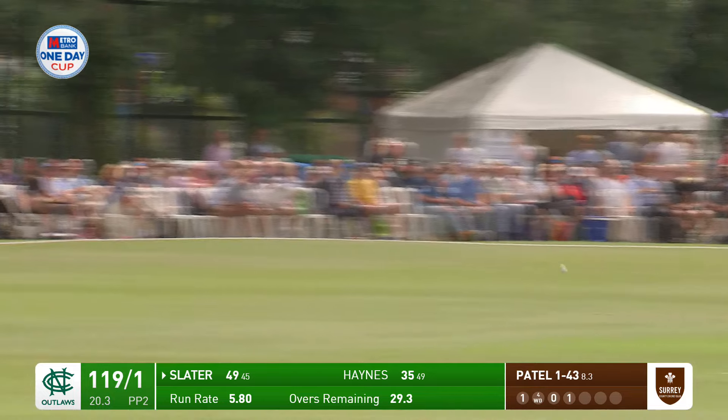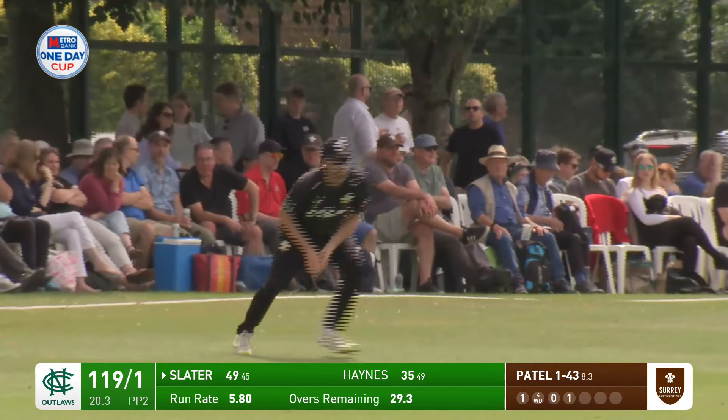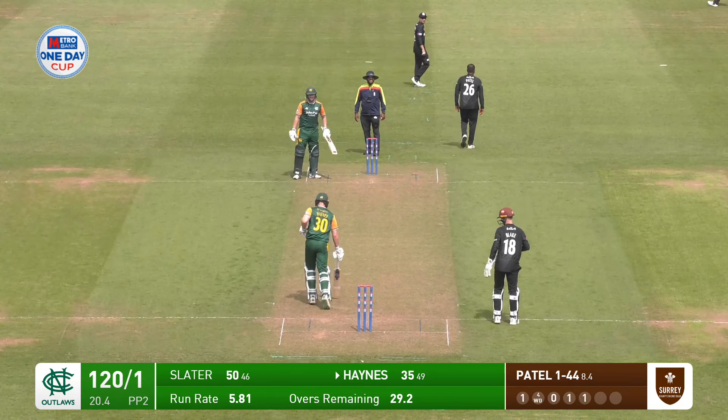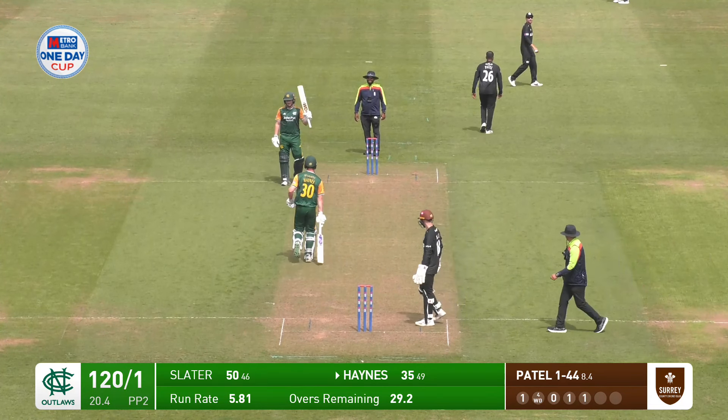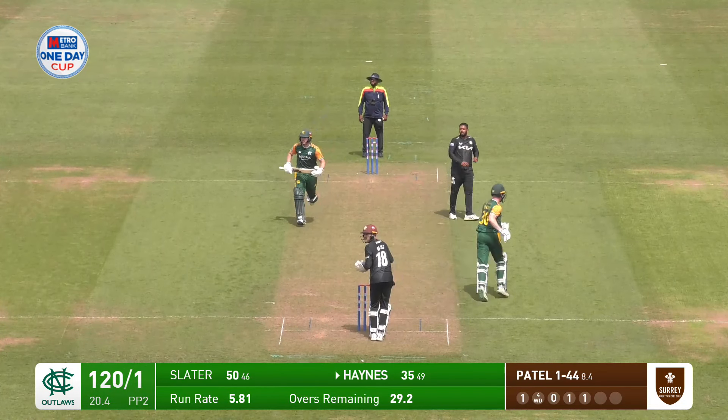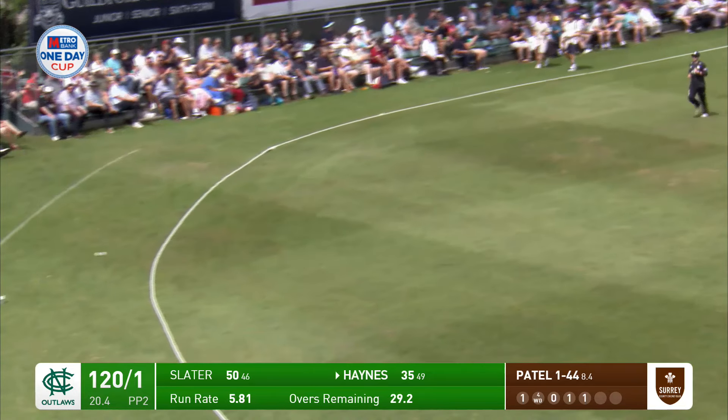In a way, a bit like the traditional way of playing one day cricket, where teams had a look and then gradually got going. Well, there's a half century for Ben Slater. A bit of improvisation — it works as well, it's nicely played.